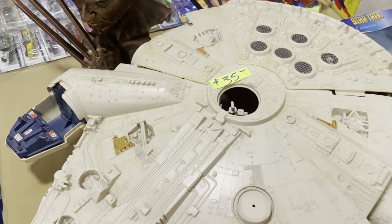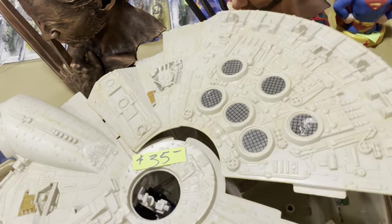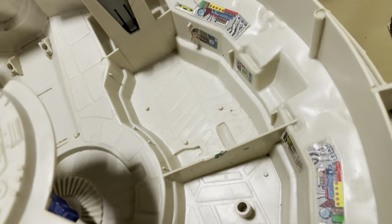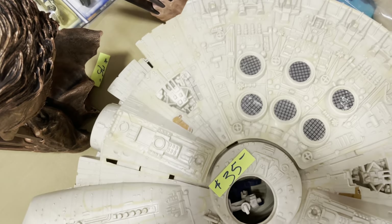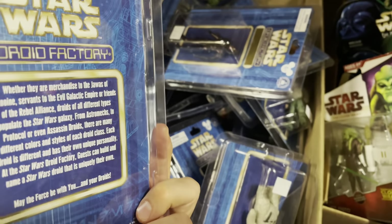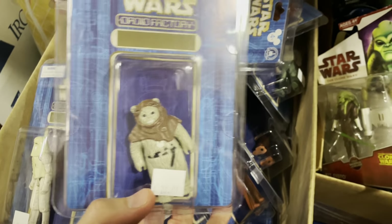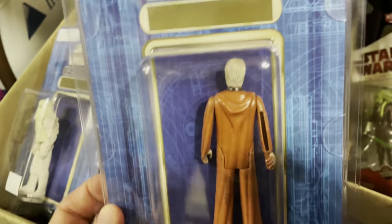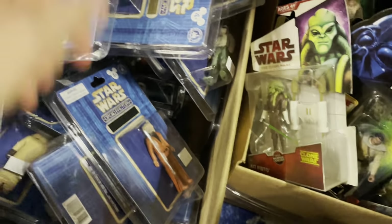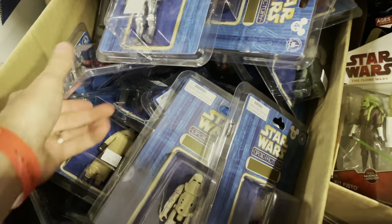No matter how bad a shape it is, you still love to see it — classic vintage Falcon. See what's inside, still got some stickers in there. It's kind of a cool idea — take all your loose Star Wars figures and put them on these little Disney Star Wars Droid Factory cases, seal them up, make some look new again.